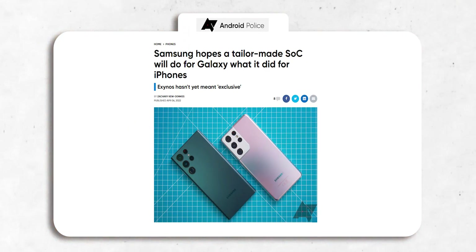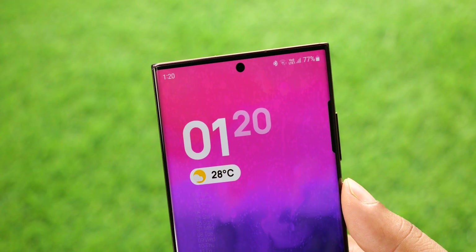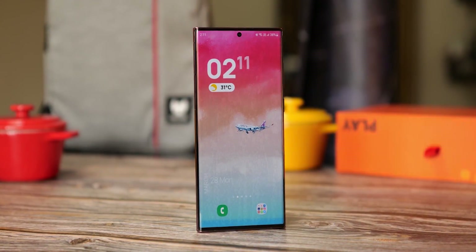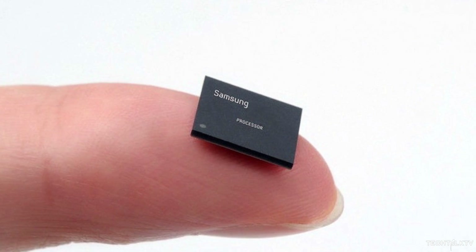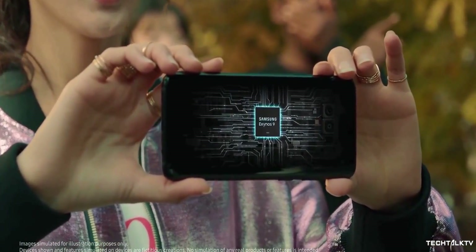We also have a big update about the custom Exynos chipset that was expected on the S23 Ultra. The CEO of Samsung Mobile mentioned they are creating a custom Exynos chipset exclusively for Samsung flagships, similar to Apple's A-series chipsets, with the ultimate goal of having better-optimized devices similar to iPhones. Many expected Samsung to introduce this with the S23, but according to Ice Universe, this custom Exynos chipset will now debut alongside the Galaxy S25 Ultra in 2025. It remains to be seen if it will be part of the Exynos series or whether Samsung is starting from scratch.